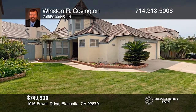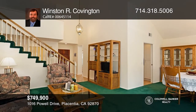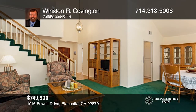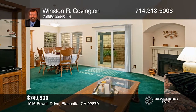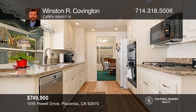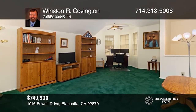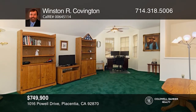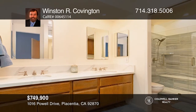Located in the heart of Placentia, surrounded by the Alta Vista Golf Course, you'll find this beautiful Cape Cod-style single-family home. Enjoy the spacious floor plan with cathedral ceilings and lots of natural light. County records report that this home is a three-bedroom; however, this home boasts two large bedrooms plus a large open loft, which is ideal for a recreation room, family room, office, or third bedroom. To see your new home in person, schedule a tour with Winston R. Covington.